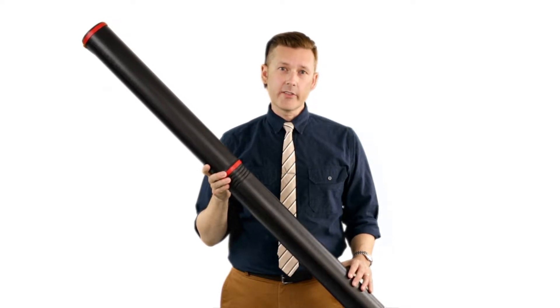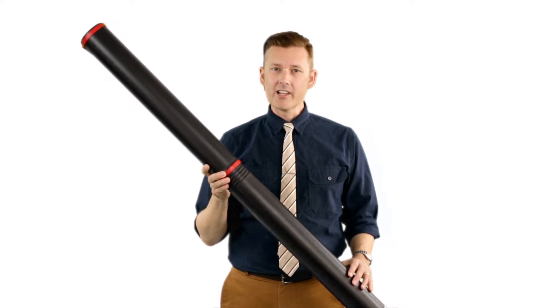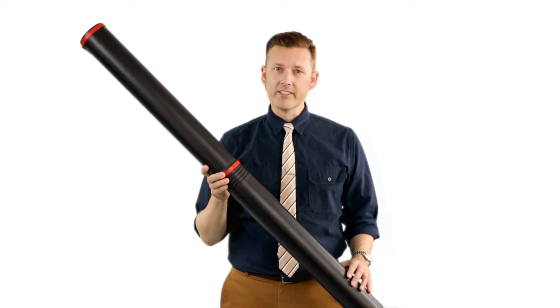It's Brett, and today we're going to take a look at the BAT-4 Twistlock Telescoping Tube from Alvin.